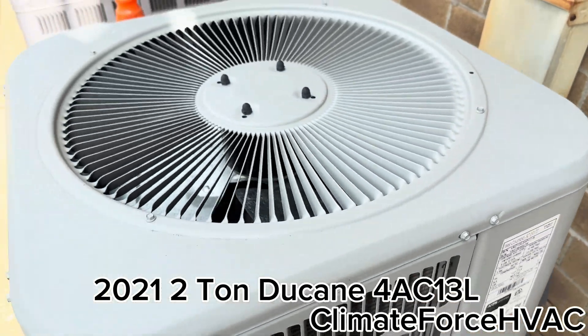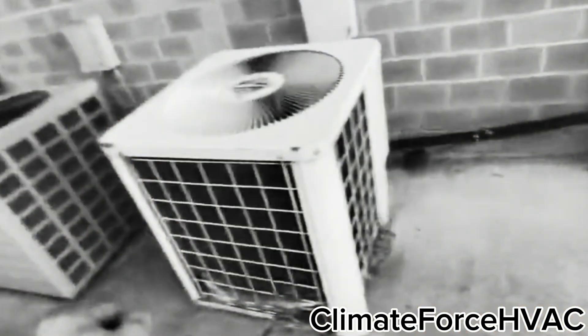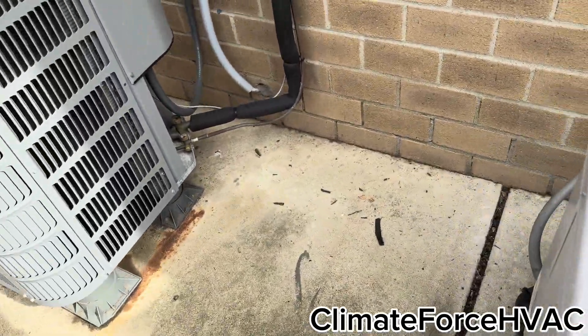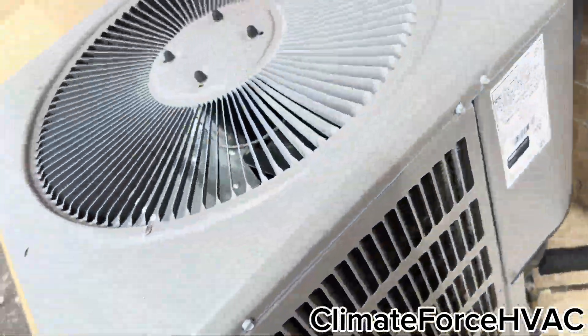That was 24. This replaced that really rusty gear. This replaced the Goodman Desert Series.